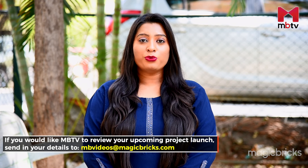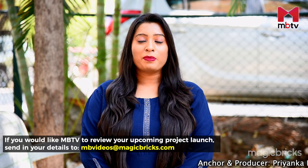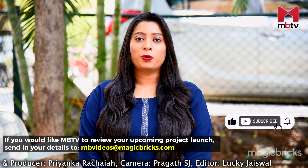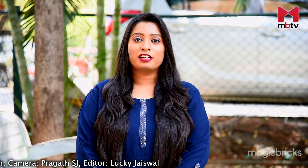If you liked our review of Godrej Park Retreat, give us a thumbs up and share the video. Subscribe to MBTV to watch more project reviews. This is Priyanka Racheya signing off with cameraperson Sagar. Thank you very much.